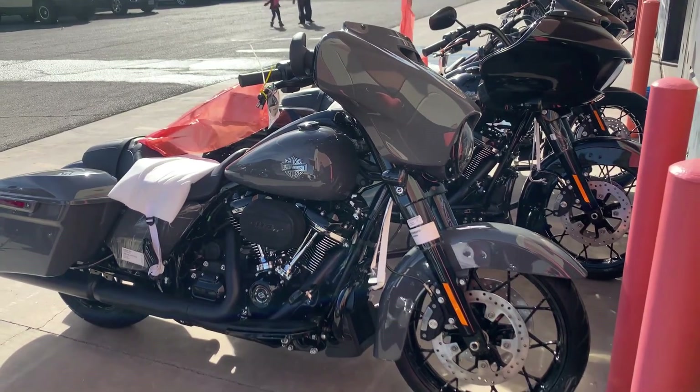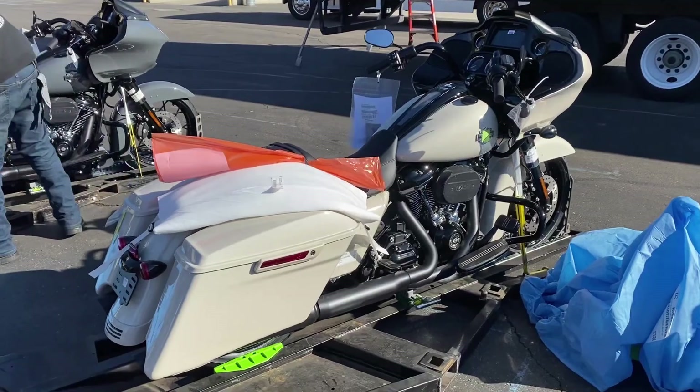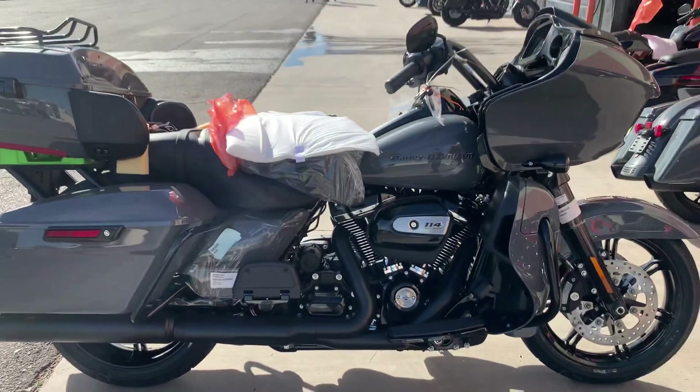Number 4: Street Glide Special. Here we can see the Street Glide Special in gunmetal gray with the same 114 engine as last year. Number 5: Road Glide Special. Now we have a Road Glide Special in the new white sand pearl, and it still has the 114. Number 6: Road Glide Limited. This Road Glide Limited is in gunmetal gray and also has a 114.